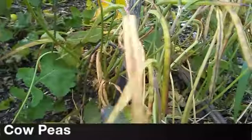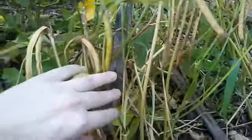These are the cowpeas. They didn't really amount to much — not very many of them and they're very small. I probably won't grow those again.